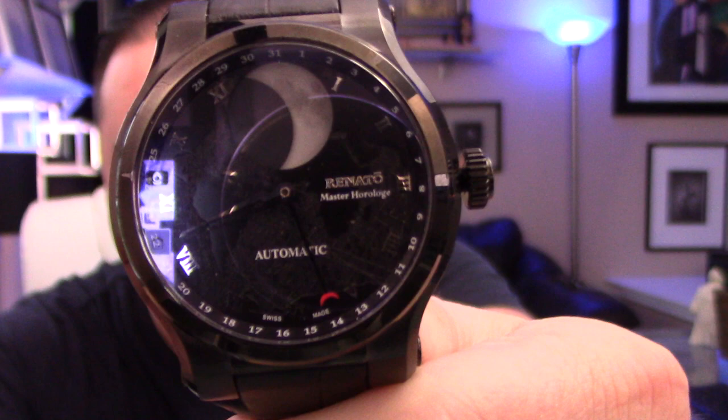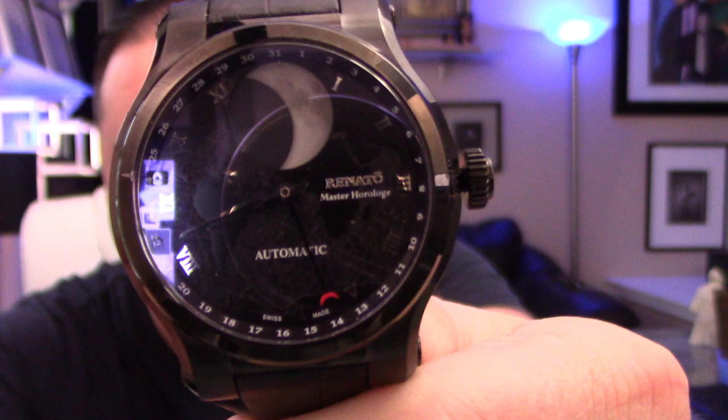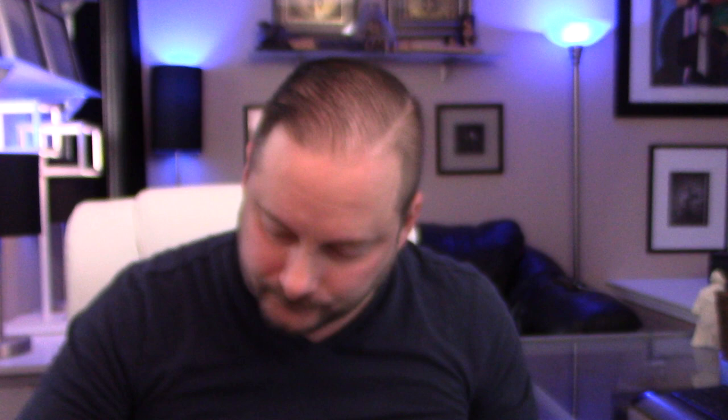That day-of-month hand will tick around the entire dial up to 31 days of course. To set it, there are actually two little pins — or buttons — on the side here. You take a little pin and push right in there.